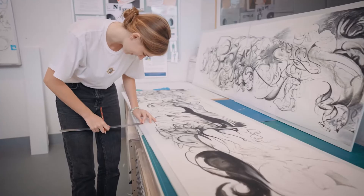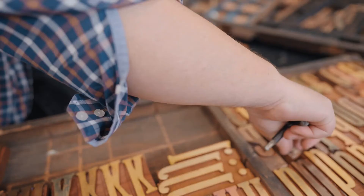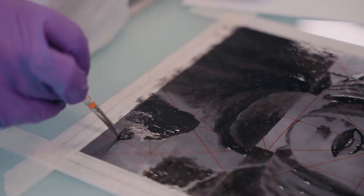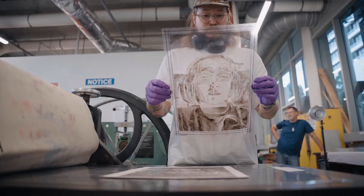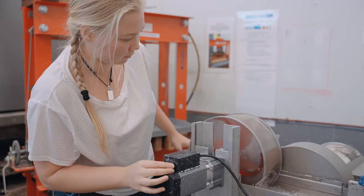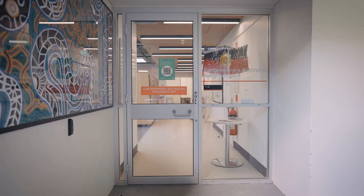These studios are unique, particularly in Queensland, because we're the only degree program that offers printmaking as a studio program. We offer all the heritage techniques: relief printing, silk screening, intaglio printing, etching, lithography, digital techniques such as laser engraving. We also offer paper making and book binding, and we have master printers from across the globe here. The level of expertise and the teaching program here is second to none.